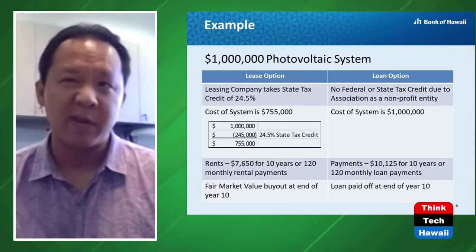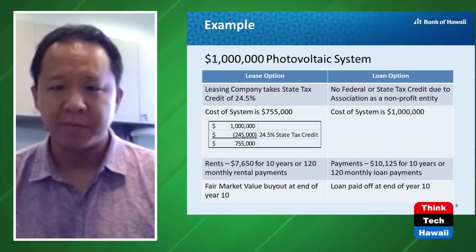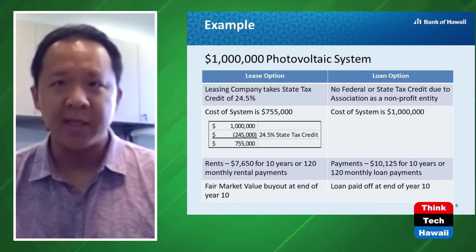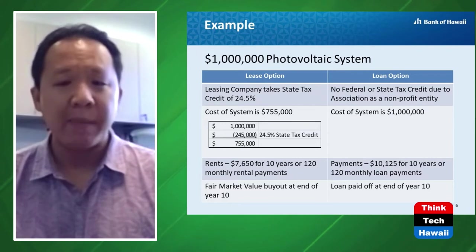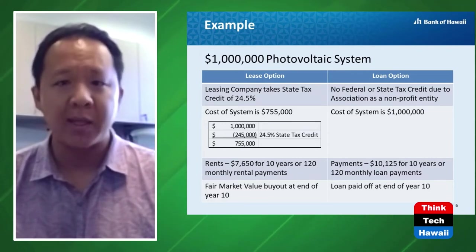We pass that savings along as reduced monthly payments — instead of $10,125 it goes down to $7,600 over the same 10-year period. One key difference is that at the very end of the 10-year lease, the association needs to purchase the equipment at whatever the fair market value is at that time. We can't specify it in the lease, but we can give an indication of what it might be — it's negotiated at the end.